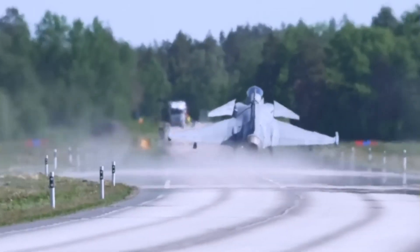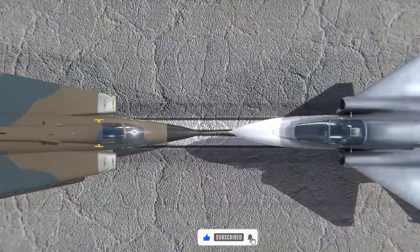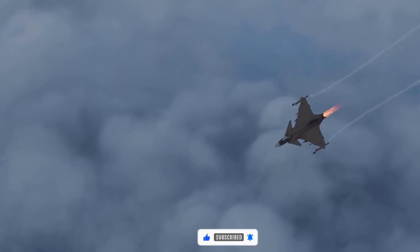So, which of these two fighter jets do you think is most advanced? That's all for now — thanks for watching.